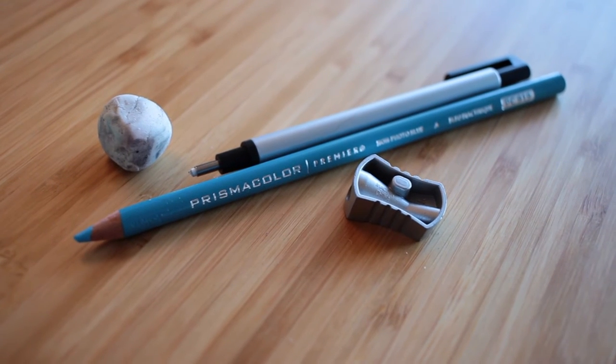I also use Prismacolor Col-Erase colored pencils. This one is in non-photo blue — the idea is you can sketch something with these blue pencils, then when you scan it you can go into Photoshop and turn off that channel so you don't see the blue anymore. They say they erase, but they really don't erase that much. This particular one doesn't even come with an eraser — it's just meant for sketching. But if you're going to scan your artwork anyway, it doesn't really matter. I usually use that or one of my other Col-Erase pencils to initially sketch out my drawing.